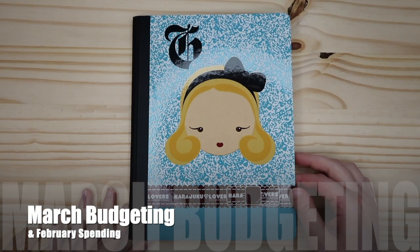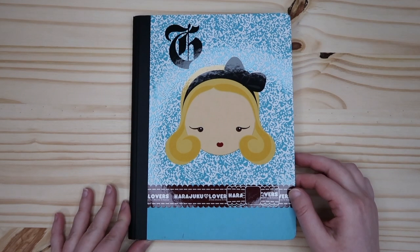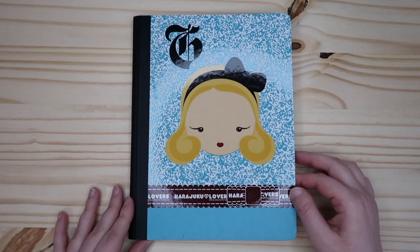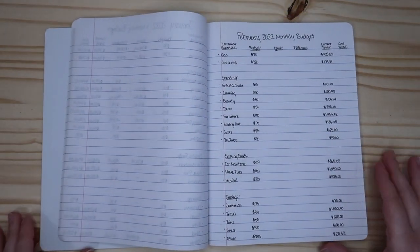Hey everyone! So today I am going to be doing my budget with you guys. I'm going to be going through what I spent in the month of February, and then we are going to create a new budget for the month of March, based on that, and see if we need to change things around or if there's anything this month that I know I'm going to be spending money on. So here's my little budget journal that I use and write everything out in — let's go ahead and flip right to February.